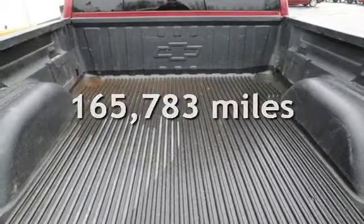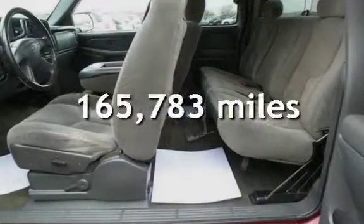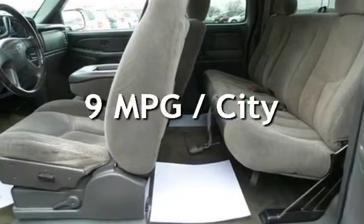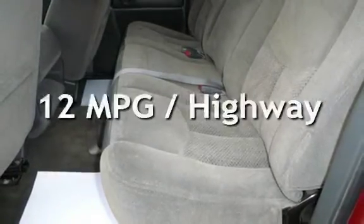This Chevrolet has less than 166,000 miles on the odometer. Estimated fuel economy for this vehicle is 9 miles per gallon in the city, and 12 miles per gallon on the highway.